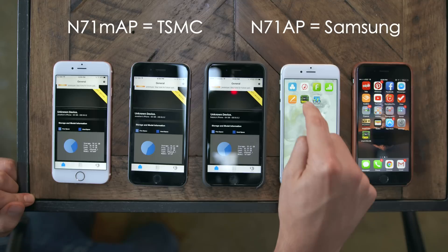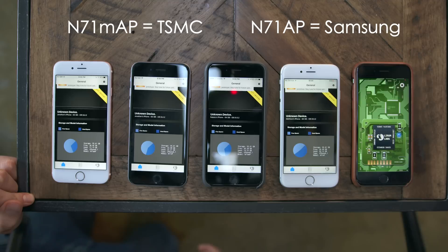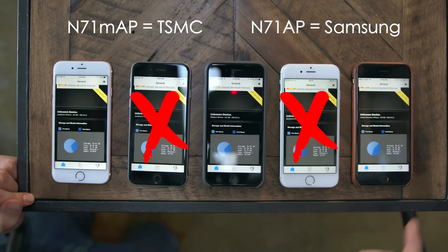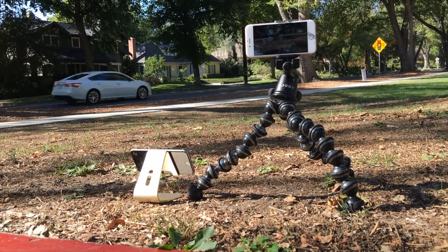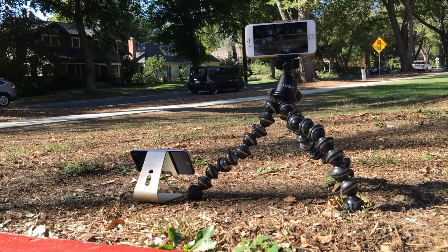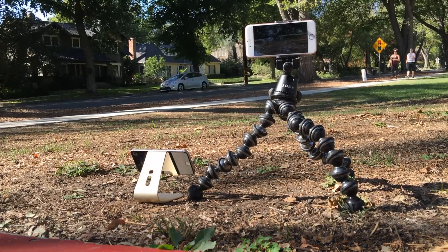If you're wondering how you can check this out, there's a free option in the App Store called Lirum. What I did was gather as many iPhone 6s units as I could, tested them out, and out of five, two had the alleged crappy Samsung processor — and fun fact, one of them was mine. I wanted to put the two side by side and test them in a real-world environment to see if there actually was a major difference between the two processors.